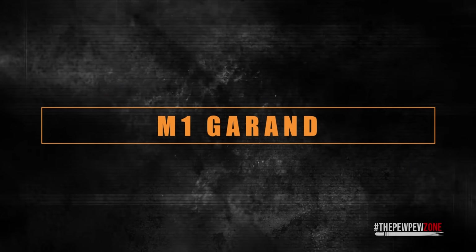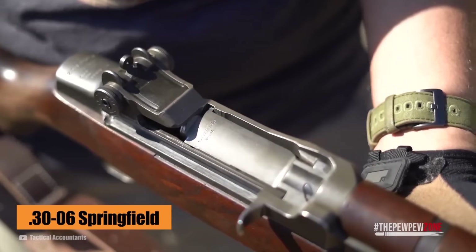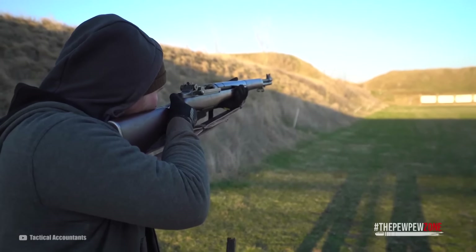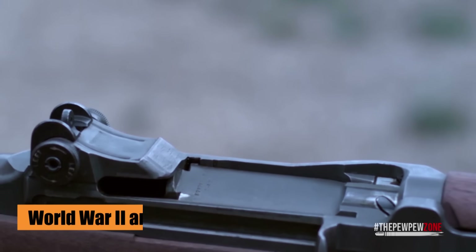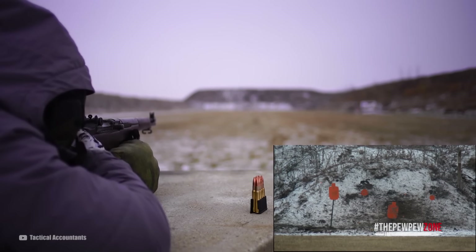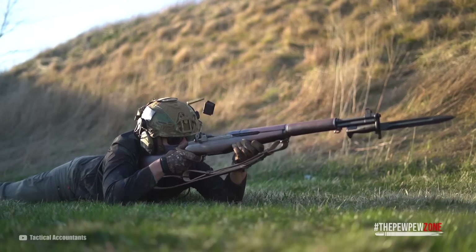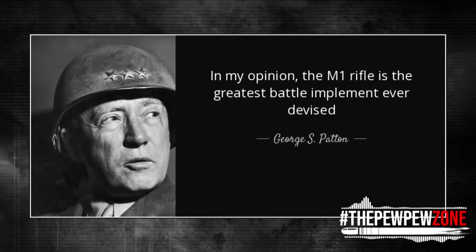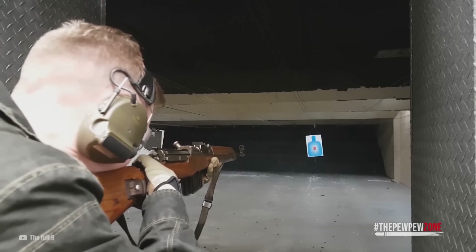M1 Garand. The M1 Garand was chambered in the .30-06 Springfield cartridge. It had a reputation for hitting hard among veterans and having a hasty bite for rookies who had to learn how to reload the rifle properly the hard way. It saw use in both World War II and Korea in the hands of American infantrymen. General George Patton called the M1 Garand the greatest battle implement ever designed, as it gave Americans a massive firepower advantage over their enemies in the field.